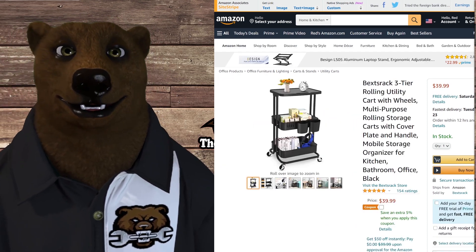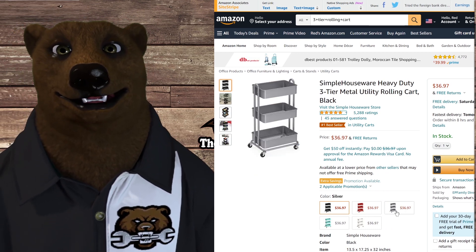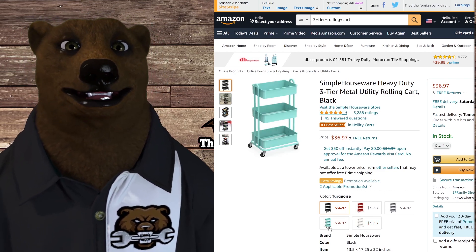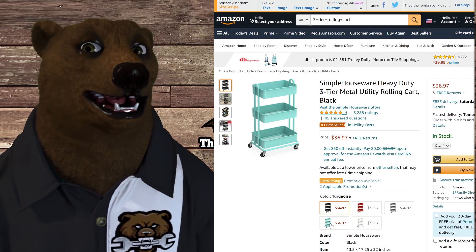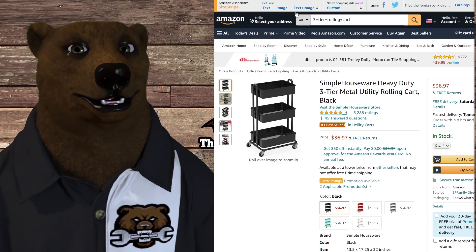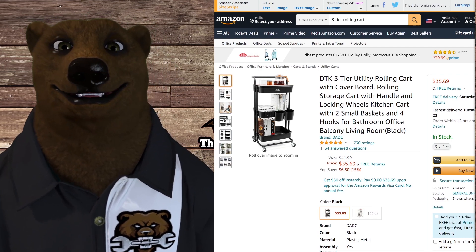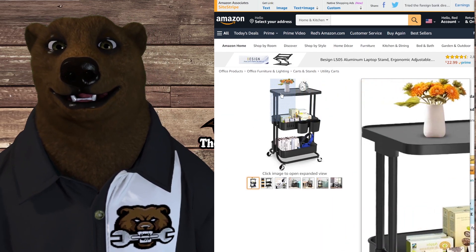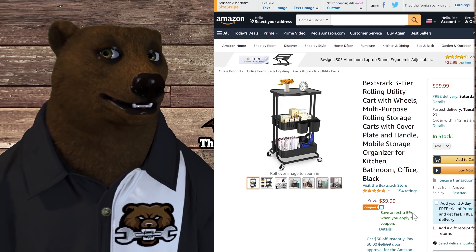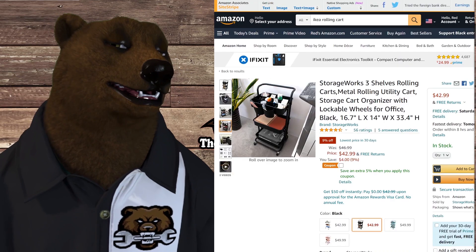These carts come in all sorts of colors: traditional mechanics red, industrial gray, nursery white, and a kind of Hercules or Tiffany blue that I have a soft spot for — that vintage retro look. A lot of them also come in other colors. This one comes in white and has a nice flat surface up top rather than a tray. It's $39.99 with five percent off. I'll put links down below if you're interested.